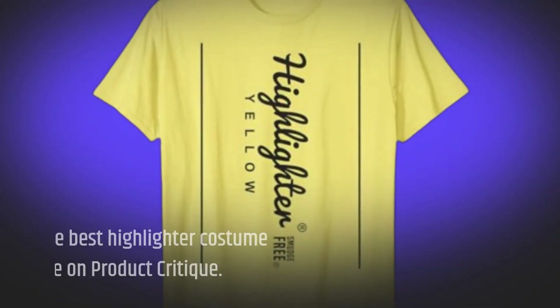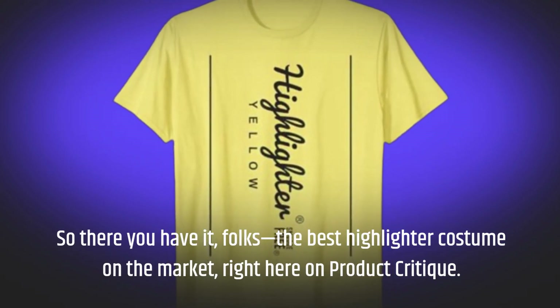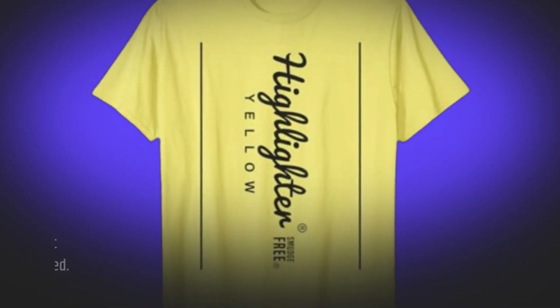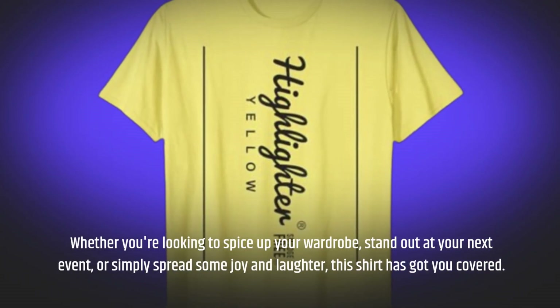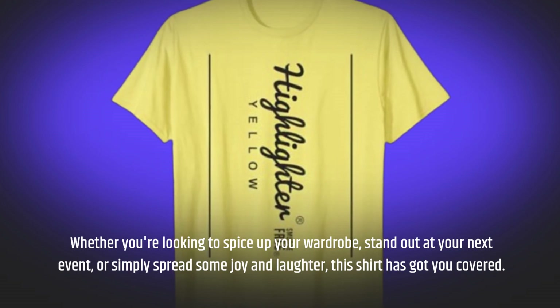So there you have it, folks — the best highlighter costume on the market, right here on Product Critique. Whether you're looking to spice up your wardrobe, stand out at your next event, or simply spread some joy and laughter, this shirt has got you covered.